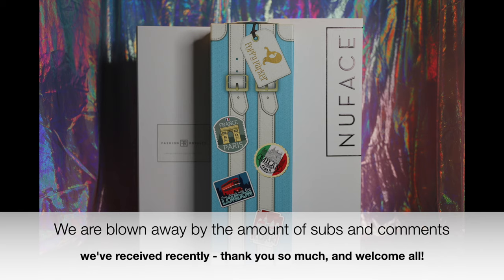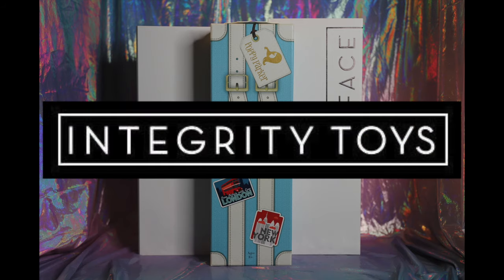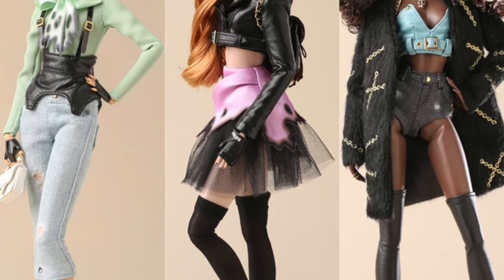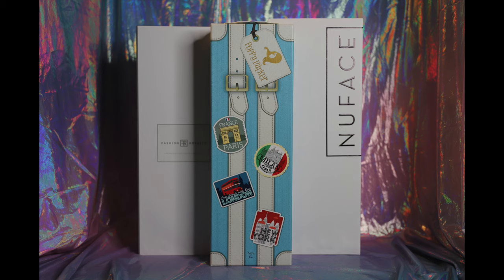Today we have three gorgeous dolls from, if you are not familiar with them, a company called Integrity Toys. Integrity Toys has been in the toy industry for over 25 years, and they are most known currently as a luxury fashion doll brand that caters to adult collectors. If you're new to Integrity Toys and want to check out all of our previous coverage, we will link our Integrity Toys playlist in the description below.